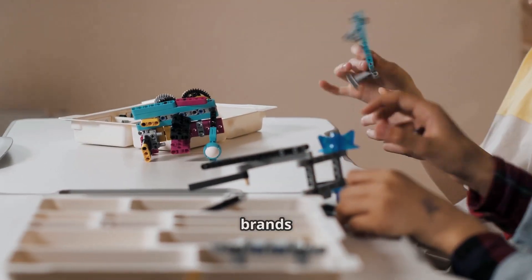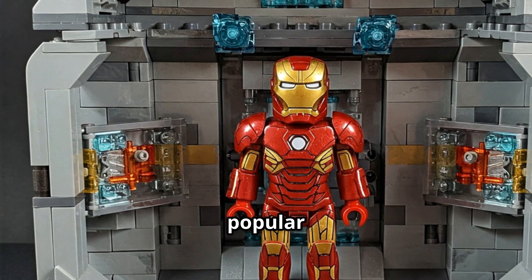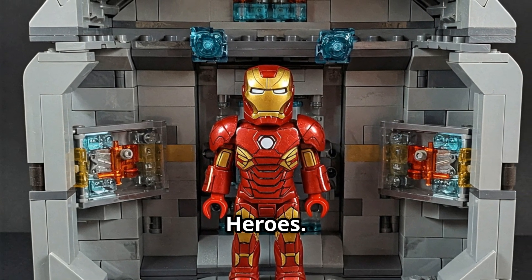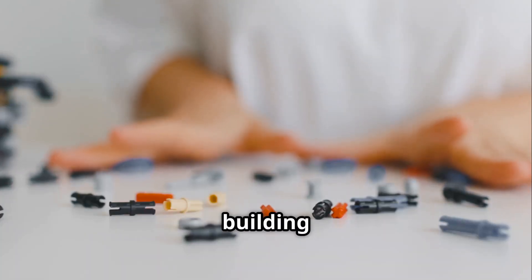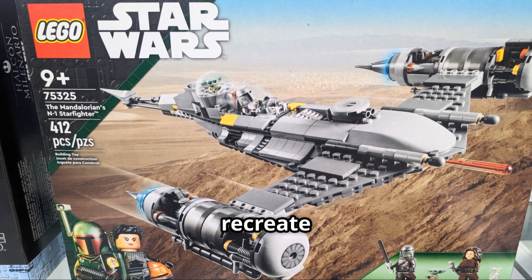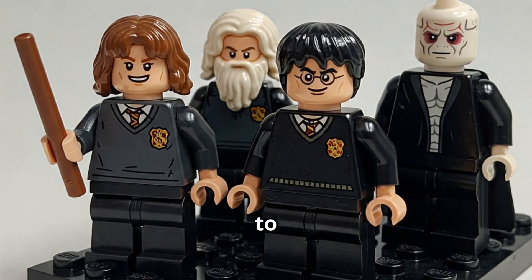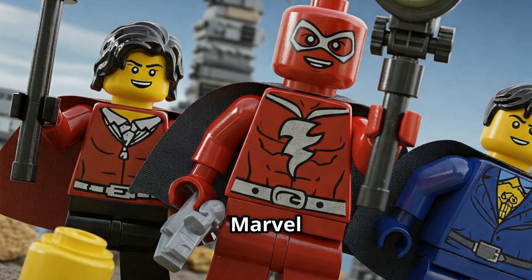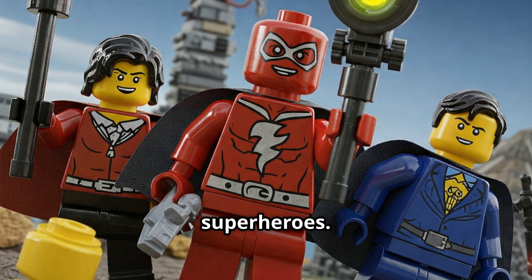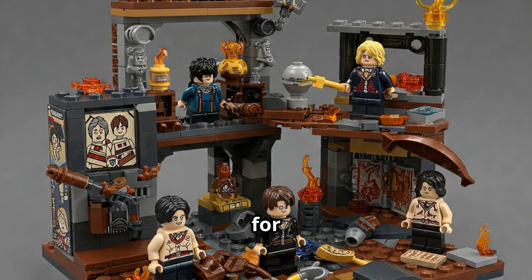Lego has collaborated with numerous brands and franchises to create special edition sets that appeal to fans of all ages. Some of the most popular collaborations include Lego Star Wars, Lego Harry Potter, and Lego Marvel Super Heroes. These sets not only provide hours of building fun, but also become collector's items cherished by fans worldwide. Lego Star Wars offers a chance to recreate epic battles and iconic spaceships, while Lego Harry Potter sets transport builders to the magical world of Hogwarts, and Lego Marvel Super Heroes sets let fans dive into the action-packed universe of their favorite superheroes.